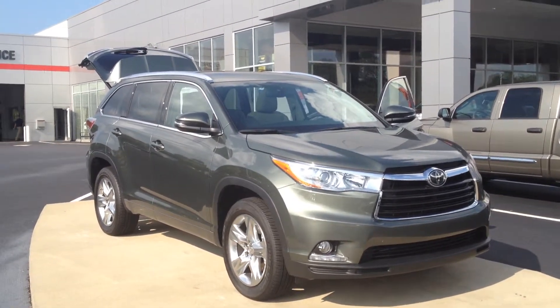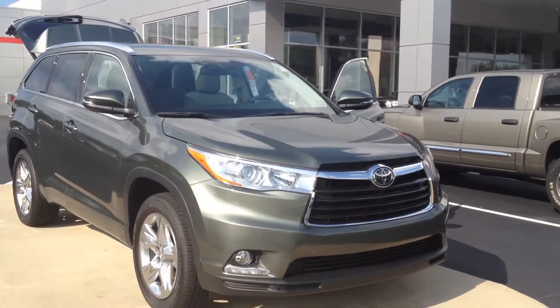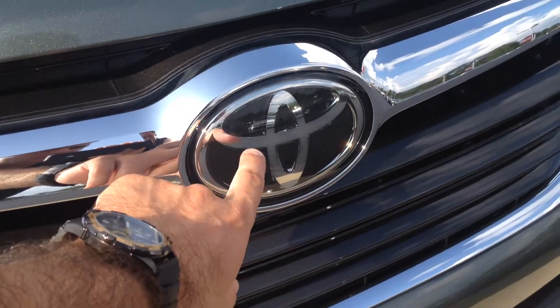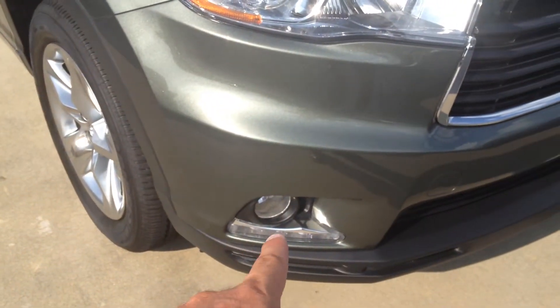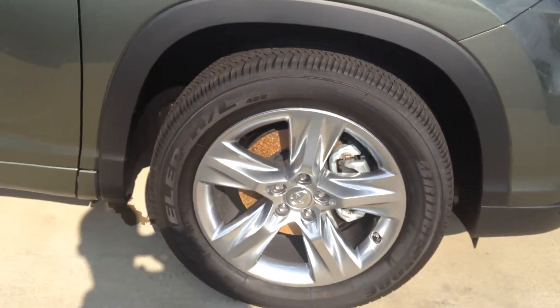This is a 2015 Toyota Highlander Limited in Illumina Jade Metallic. This is a Limited but also has the Driver's Technology Package which includes the dynamic radar cruise control. Always easy to tell when it has a smooth Toyota logo up front. You have LED daytime running lights with fog lamps. 19-inch Chrometec wheels with Bridgestone tires — and don't forget we offer tires for life with the purchase of any new Toyota.